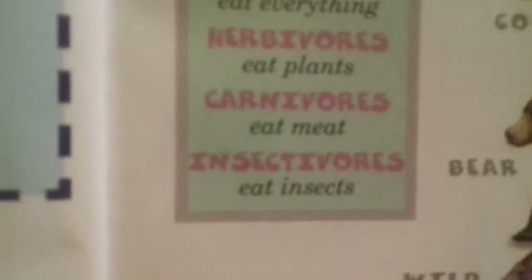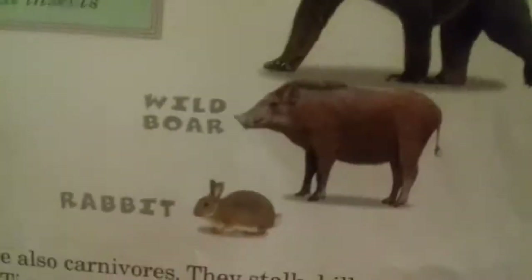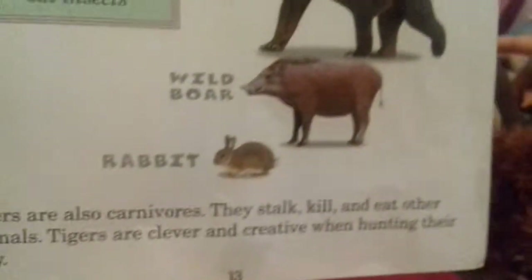Animals a tiger eats. Did you know: omnivores eat everything, herbivores eat plants, carnivores eat meat, and insectivores eat bugs. Tigers are also carnivores - they stalk, kill, and eat other animals. Tigers are clever and creative when hunting their prey: rabbit, wild boar, deer, cow.